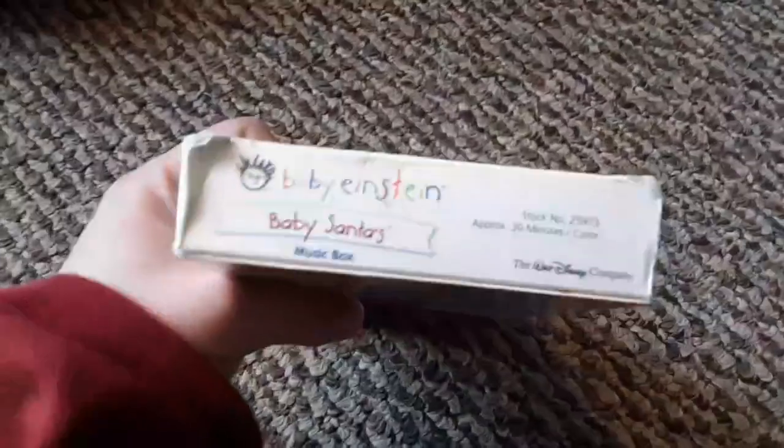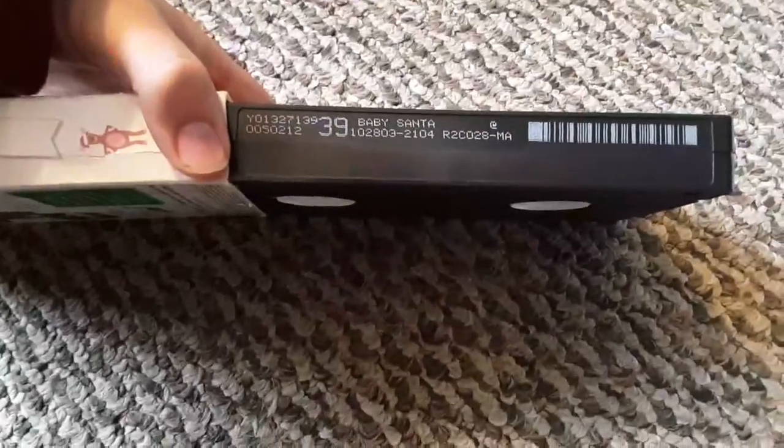Here's the 2003 — black nose version. I don't have the red nose version. Printed October 28th, 2003.